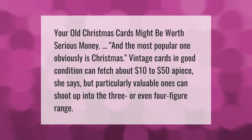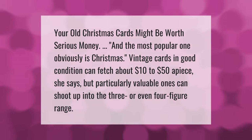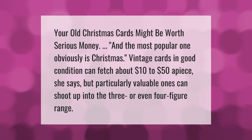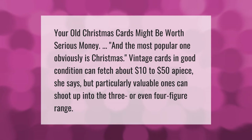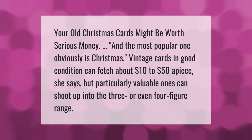Your old Christmas cards might be worth serious money. The most popular category is vintage Christmas cards. Cards in good condition can fetch about ten to fifty dollars a piece, but particularly valuable ones can shoot up into the three or even four figure range.